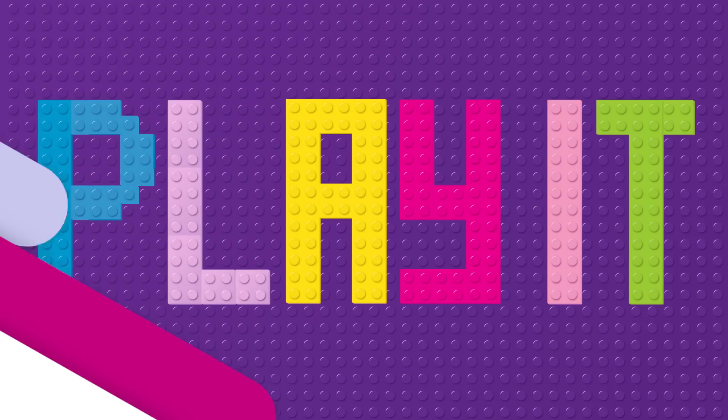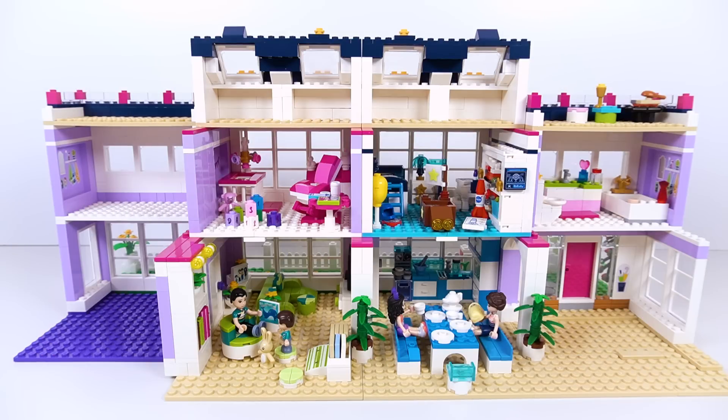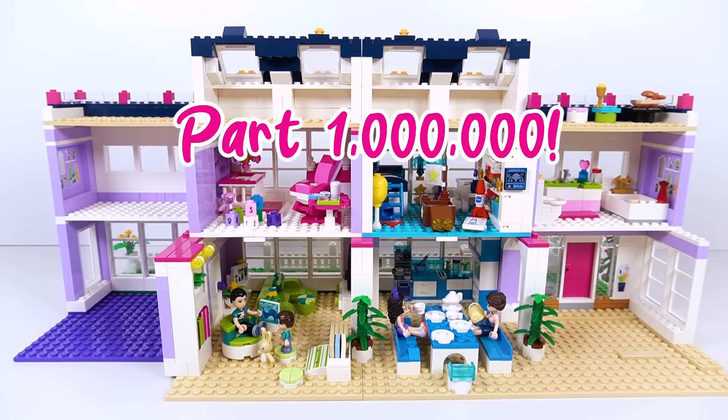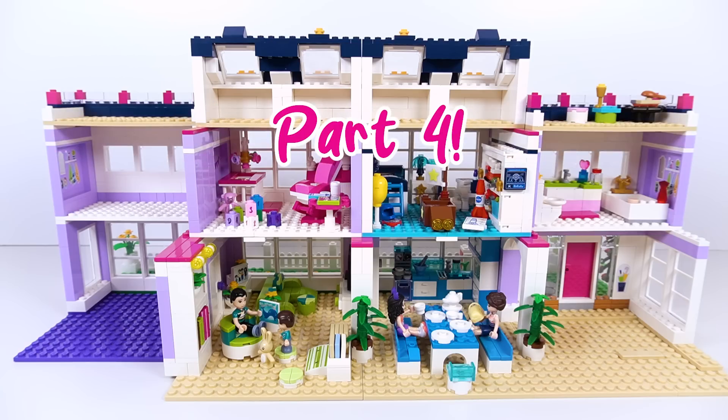Build it, make it, play it. Hello, welcome to Build it, Make it, Play it. You are watching Emma's House Gets Extended — Part 4. I mean, Part 4.